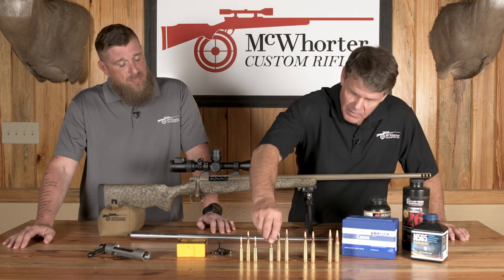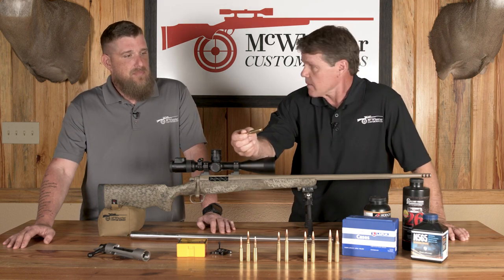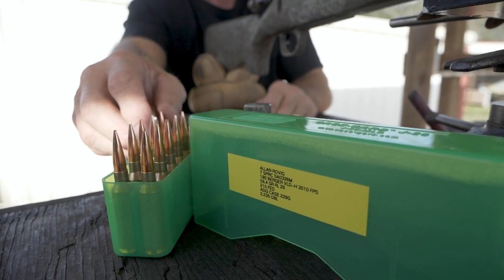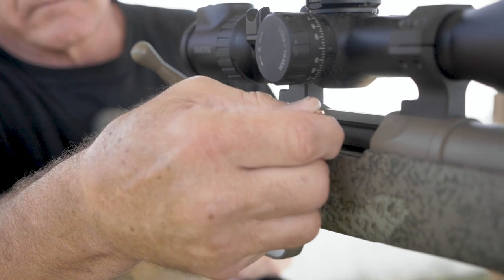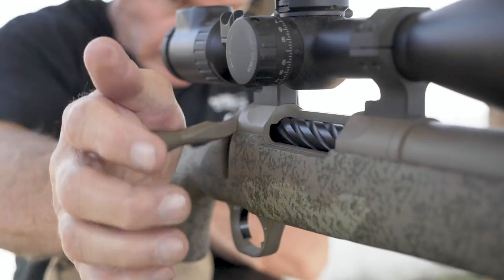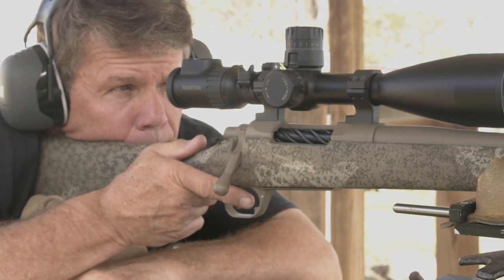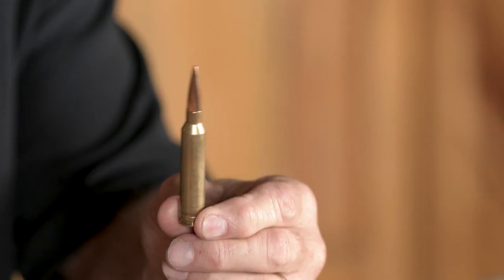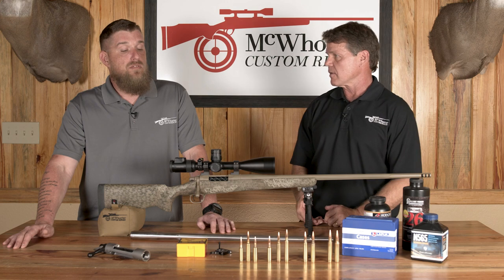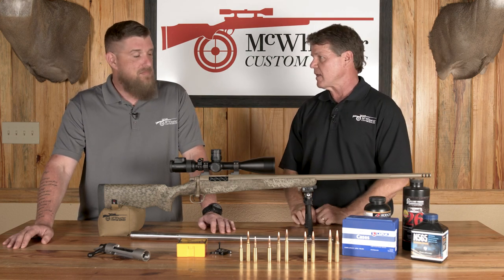Let's start with something we came out with this year — this is the 6.5 PRC necked up to 7 millimeter. Anytime you neck something up it becomes more efficient. This is the 7 SPRC. It'll shoot a 180 grain bullet over 3,000 feet per second with about 59 grains of powder, making it very efficient. Compared to a 7 Rem Mag, it does it with about 8 to 10 grains less powder. So your throat and barrel will last longer, you'll have less recoil, and it fits in a true short action — making your overall weapon length about an inch shorter.